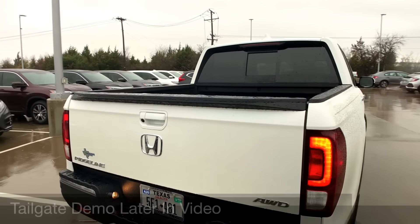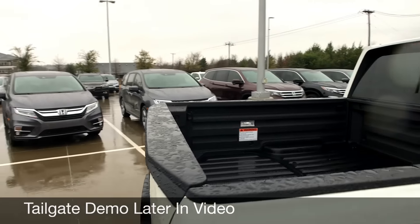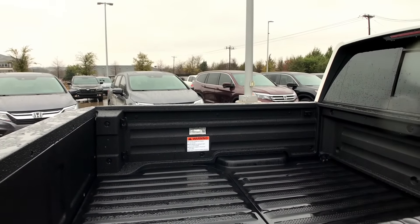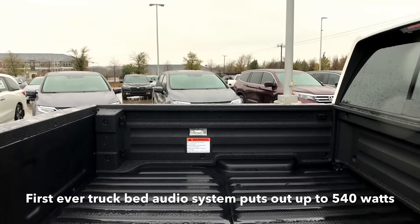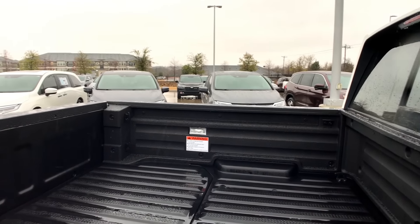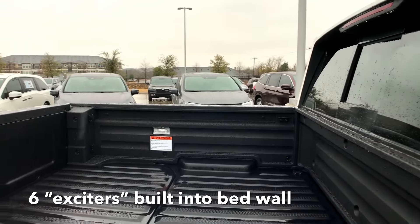This doesn't tow as much — it can tow 5,000 pounds compared to the Tacoma's 6,400 pounds. The two-way tailgate is definitely nice. Down in the bed there's a built-in trunk, and the speakers are integrated and built into the bed — there's a panel on each side.